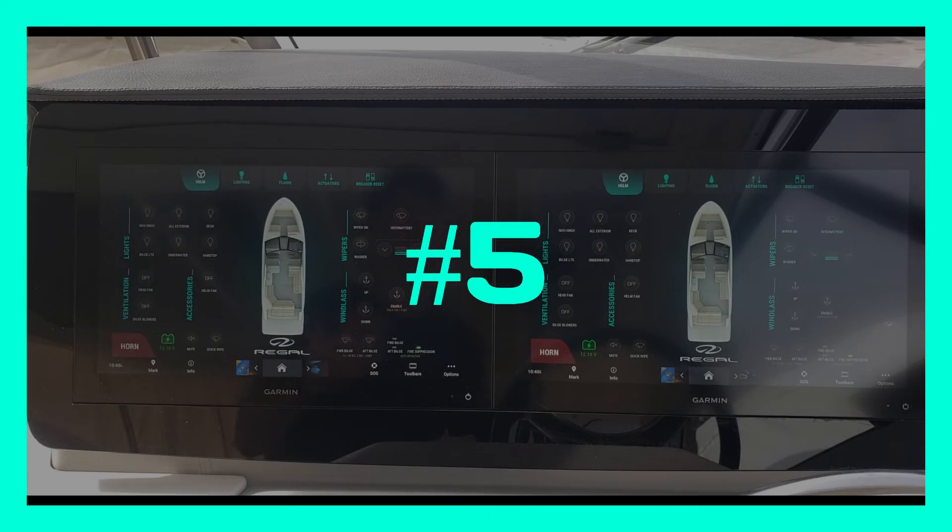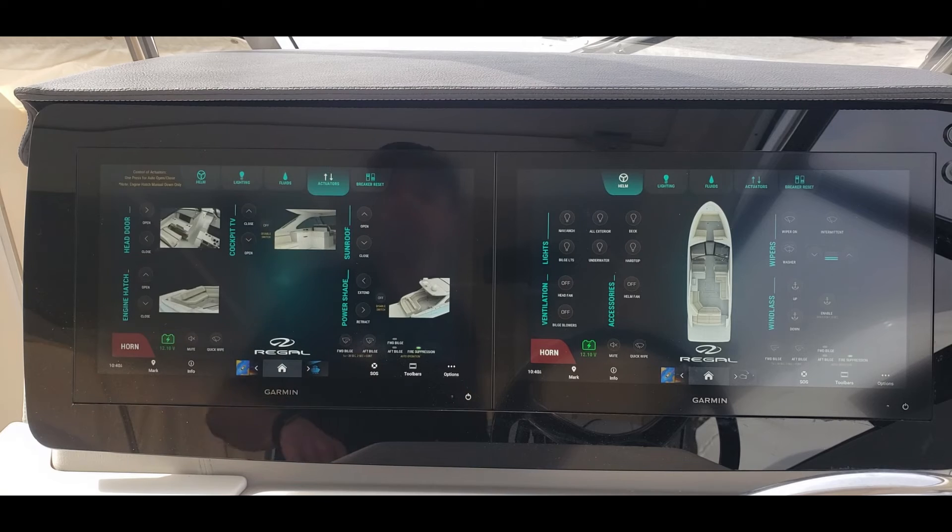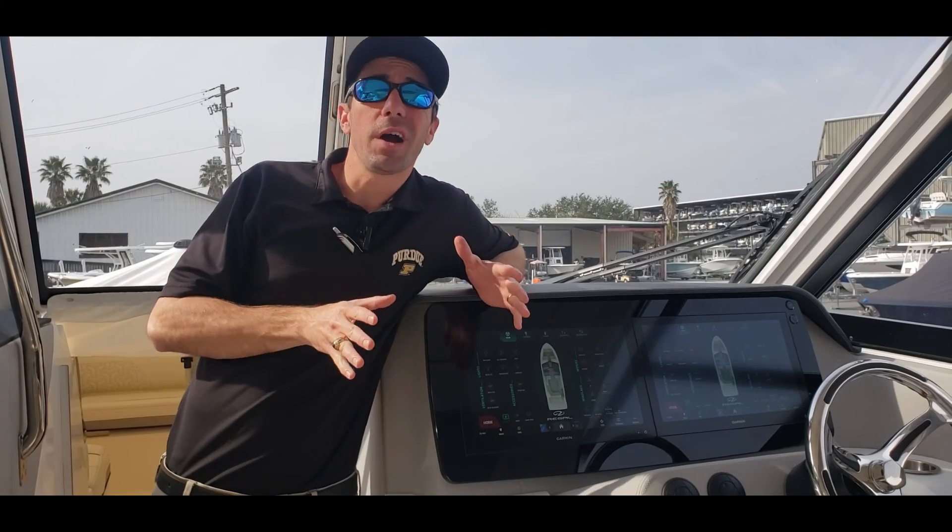The last reason, number five, and certainly a very important one, is safety. We can build in certain safety precautions and buttons into this system. For example, if we're cruising at 40 miles an hour and we don't want the captain or someone to accidentally open our aft power shade — causing damage to it or even to someone on the boat — we can go into our actuators, disable that switch, and now no one can open or close it without turning that back on.